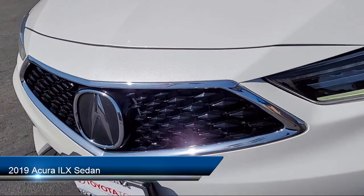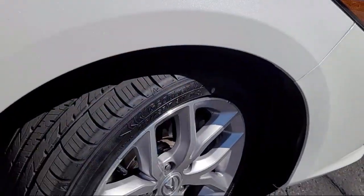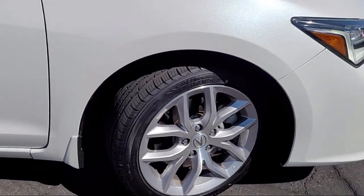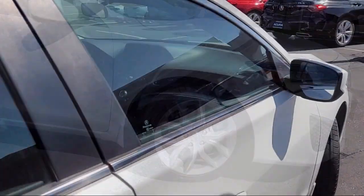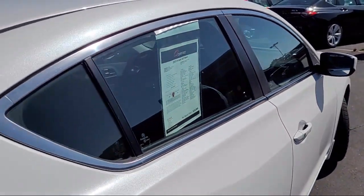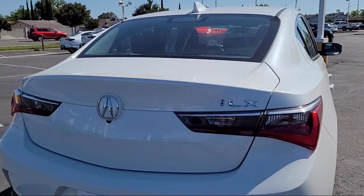It comes equipped with rear-view camera, leatherette, leather steering wheel with auto tilt-away, heated front seats, keyless entry, electronic stability control, speed sensing steering, outside temperature display, and has less than 35,000 miles on the odometer.